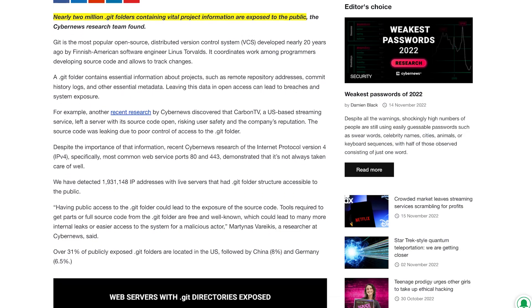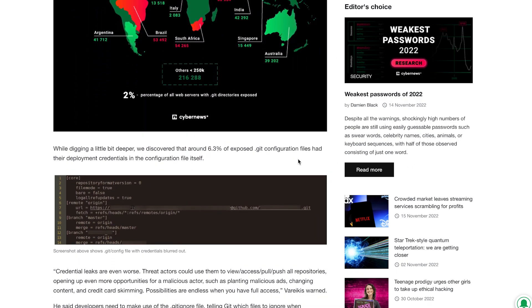Now CyberNews didn't scan these directories for sensitive information like secrets — there were so many found that this would have been a huge task — but they did scan and look at the configuration files of these and found that 6%, so that's more than 100,000, of these exposed Git directories had the credentials to deploy their applications publicly. More than 6% of the millions of exposed Git repositories had the full credentials to publish applications in production immediately within the Git directory.